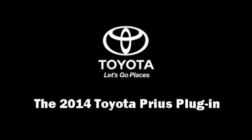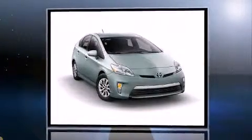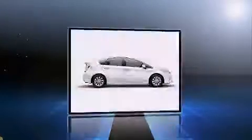Treat yourself to a test drive in the 2014 Toyota Prius plug-in. It features a front-wheel drive platform, an automatic transmission, and a 1.8-liter four-cylinder engine.